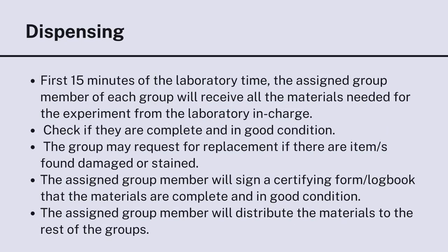For dispensing: during the first 15 minutes of the laboratory period, the assigned group member of each group will receive all the materials needed for the experiment from the laboratory in charge. Check if they are complete and in good condition. The group may request replacement if items are found damaged or stained. The assigned group member will sign a certifying form or logbook confirming the materials are complete and in good condition, then distribute them to the rest of the group.